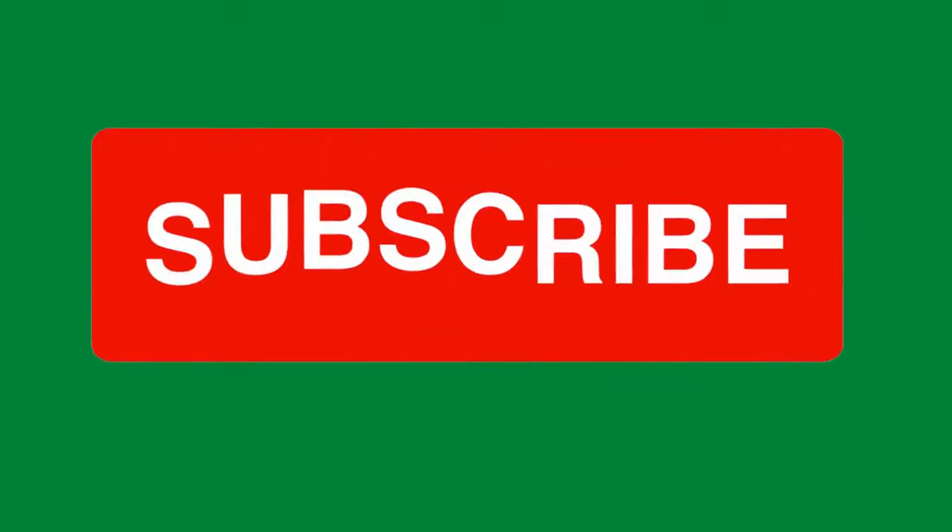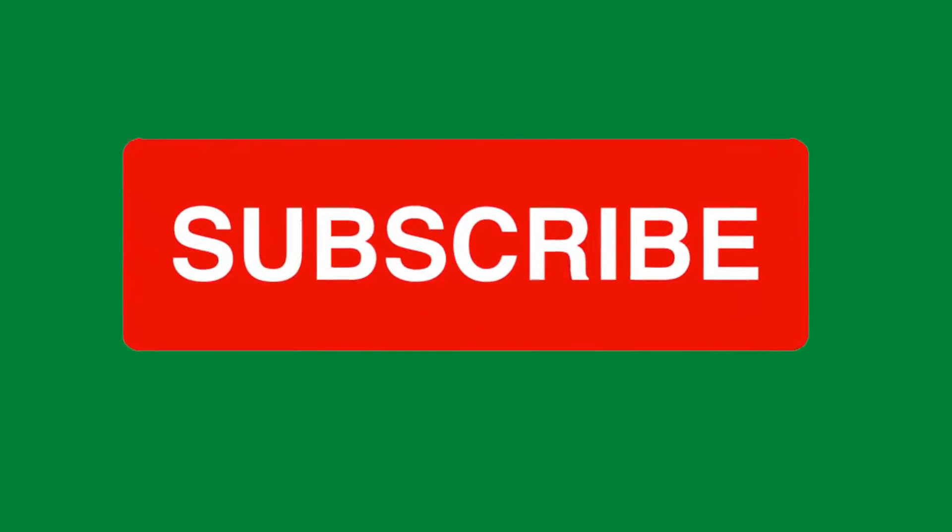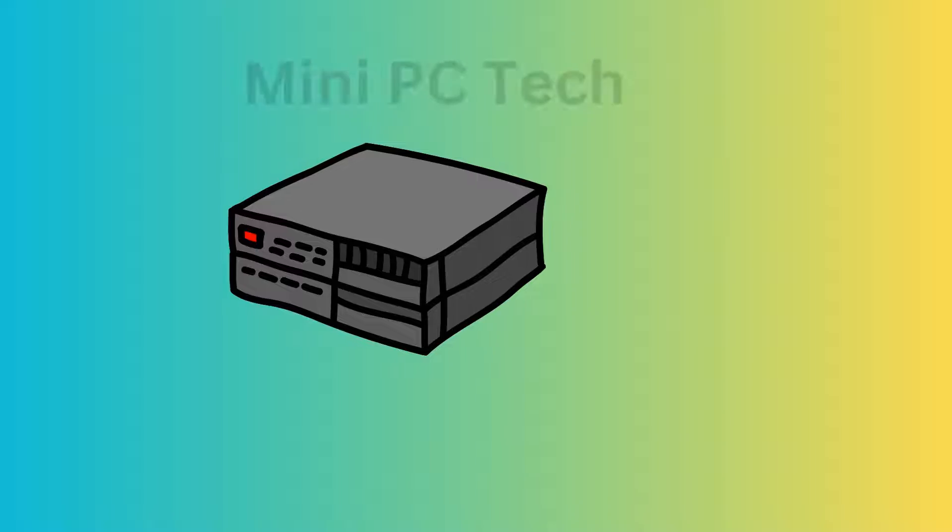To sum up, each mini PC we've reviewed has its unique strengths. Consider your specific needs to find the right match. Check out our blog for more details and the best purchase links. Visit this channel and be sure to subscribe for comprehensive reviews and more information on mini PCs, and let us know your thoughts in the comments. Thanks for tuning in.